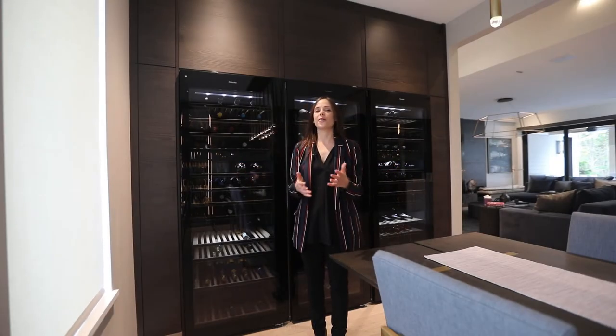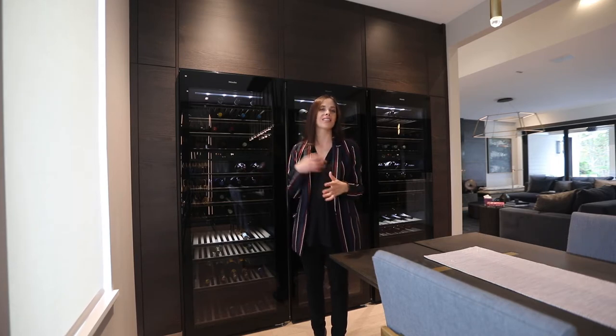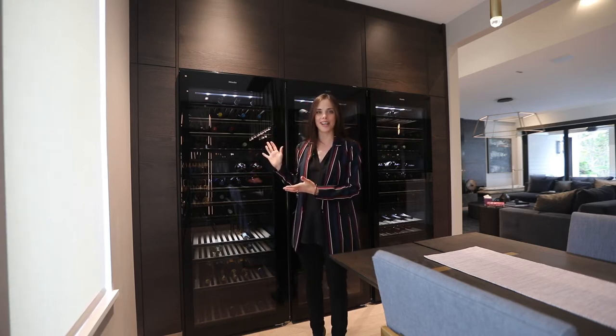Hi, and welcome back to our most beautiful home in Rhode Island that we did. As you might have checked out previously, we've already given you a tour of the office and the bathrooms that we did here. We are now here at one of my most favorite locations, the wine display.